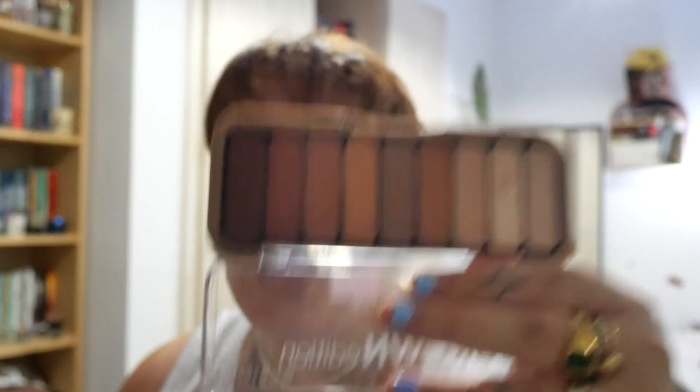On the drugstore side, I also have the Essence Brown Edition. How pretty are those shades! I love the quality — it's not the best quality. It doesn't stay on the eyes for that long; it's very soft pigment. It disappears from your eyes a bit quickly, but with an eye primer it kind of lasts a full workday. So I'm happy with it. And for the price, come on — you can't beat that.